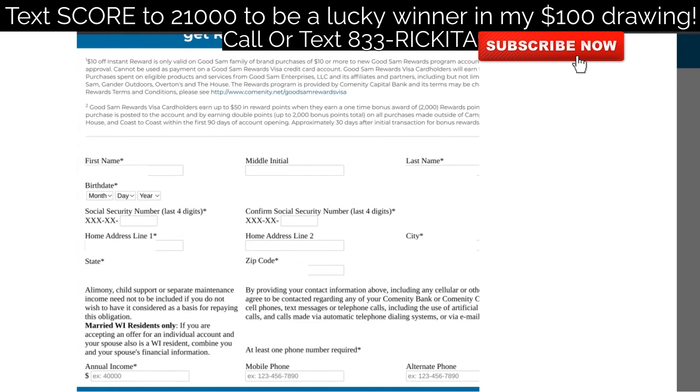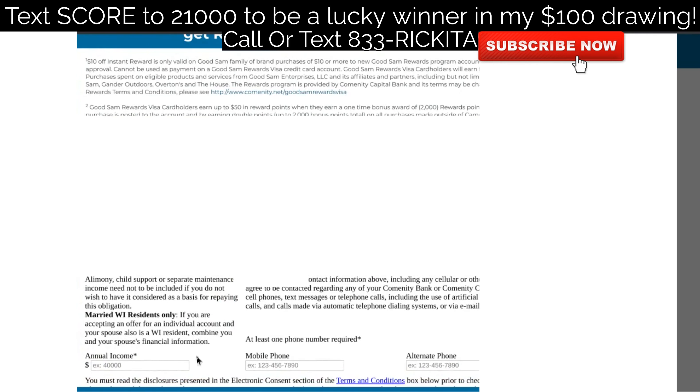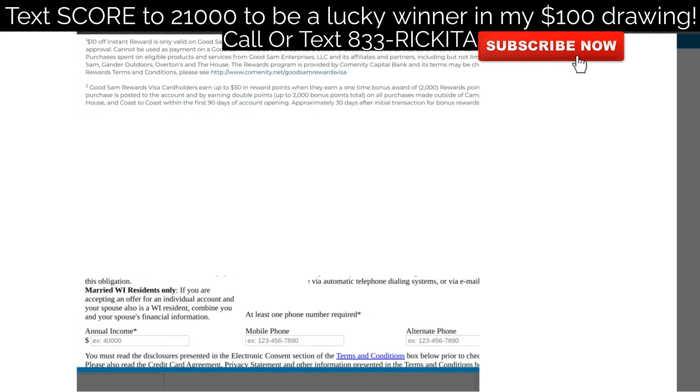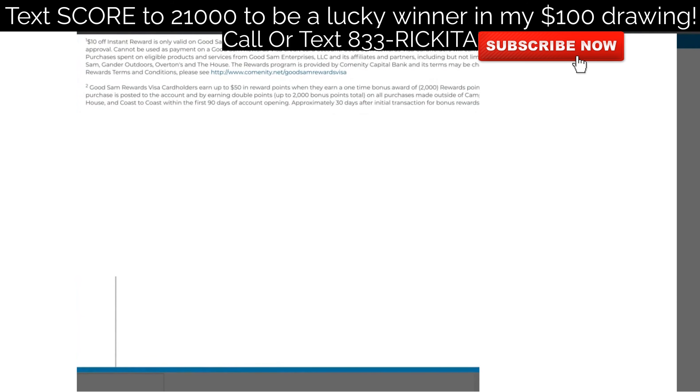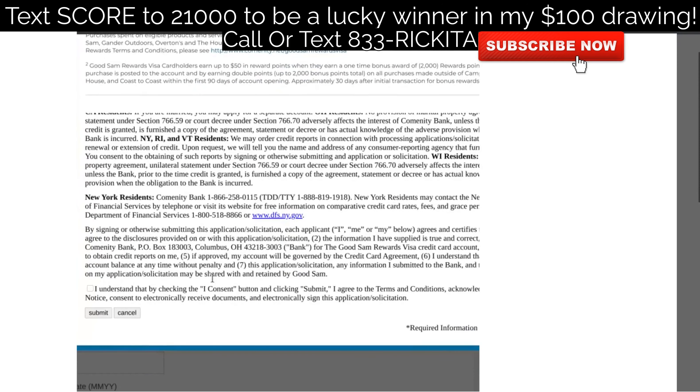If you're married, in some states you can include your spouse's income. Put your annual income here — remember, if you're not making any income they won't give you the credit card. I make sure to add all income I have coming in, including side hustles and steady income from family or work. They show $40,000 as an example. They'll also want your phone number. Then scroll to the bottom, check the box, and click submit — they'll let you know how much you're pre-approved for.